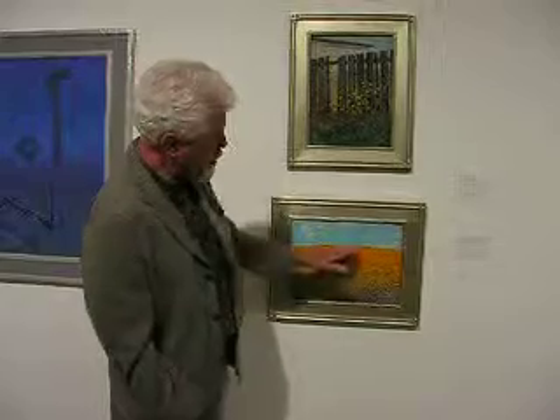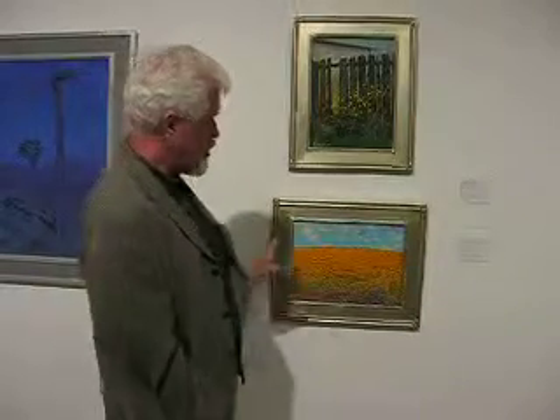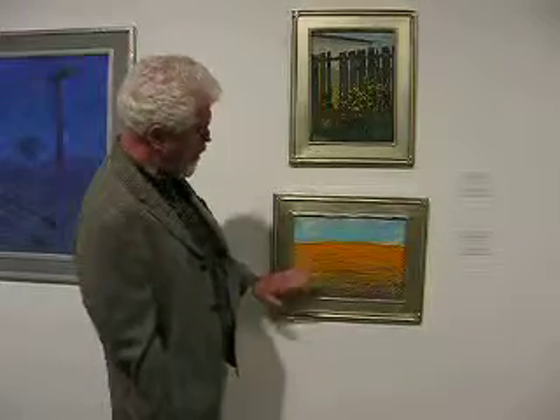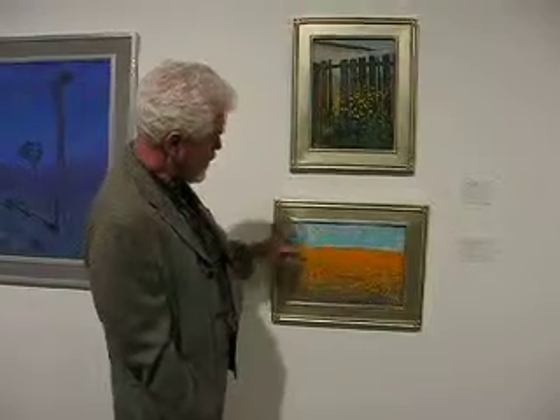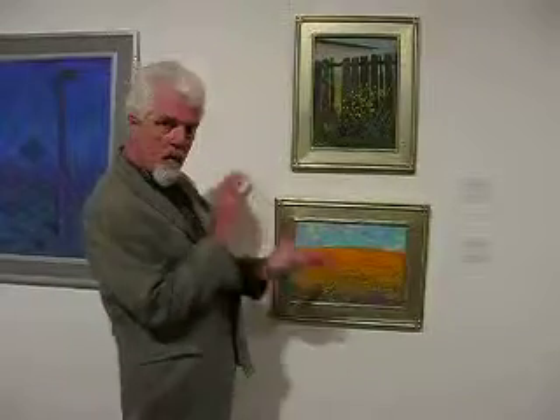And it might come across as though this is a distortion from a wide-angle lens or something, but in fact it's not really. This is actually the curvature. And I like the way that it's very simple. It's very abstract in one sense. And we've got this compound of colors here which really vibrates.